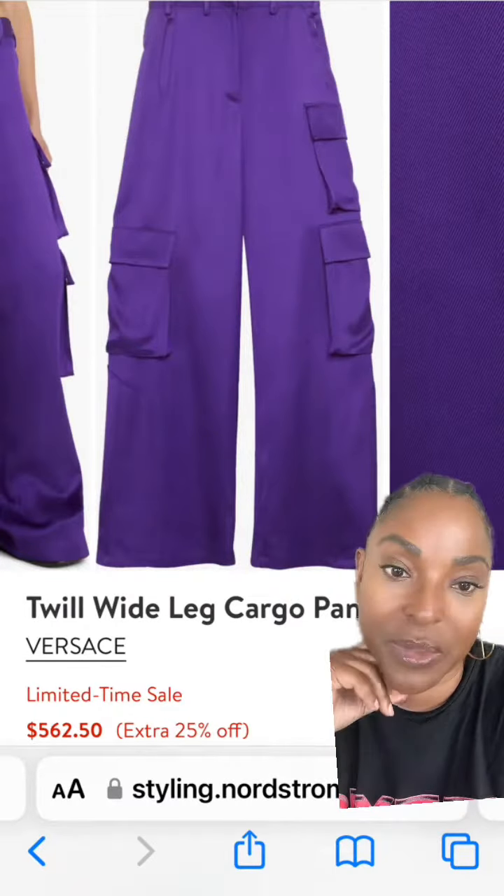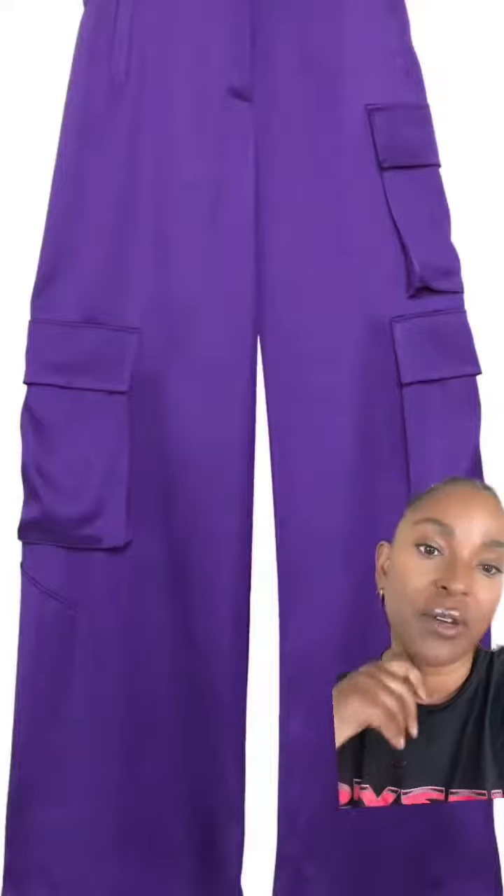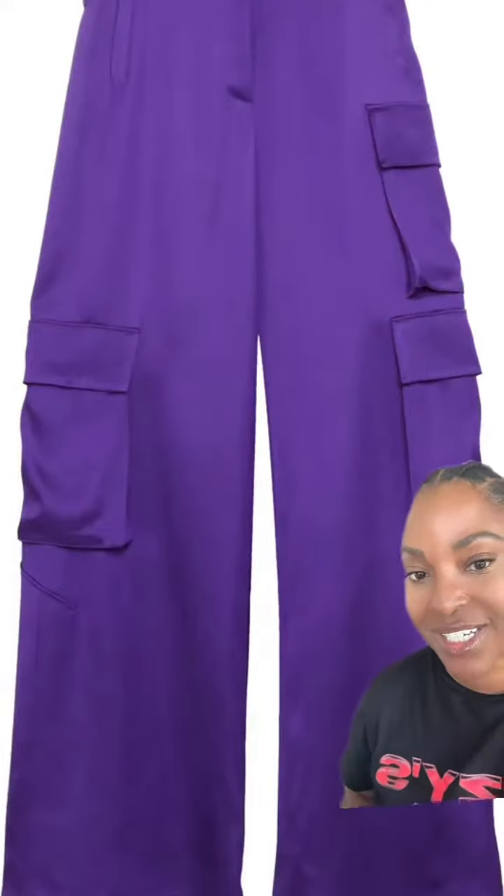But I love these from Versace. The purple is really cute. Better view of the ones from Versace — how cute are these?